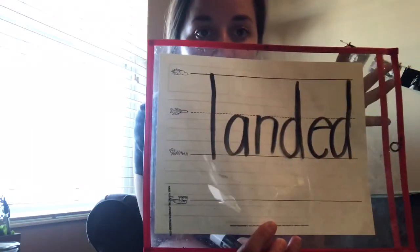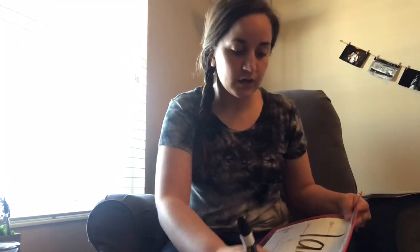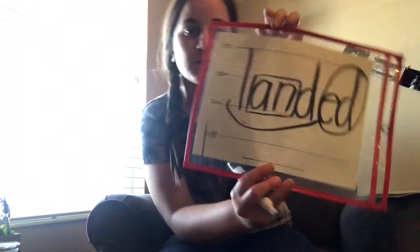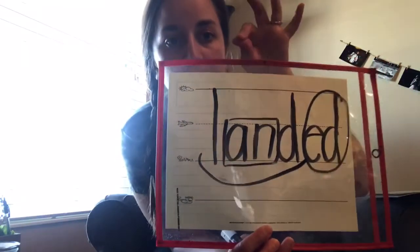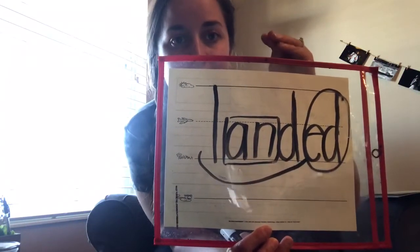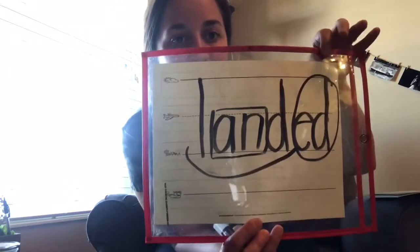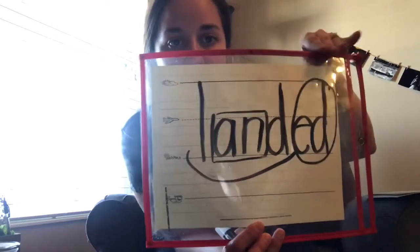The next one has a glued sound and a suffix. I'm going to write it — I want you to figure out if you can read this word. I'm going to circle the suffix for you, box the glued sound, and underline the base word. We'll do this one together: 'all,' 'and,' and 'landed.' Remember, sometimes -ed says 'ed,' sometimes it says 'id.' In this case it's 'landed.' Landed.